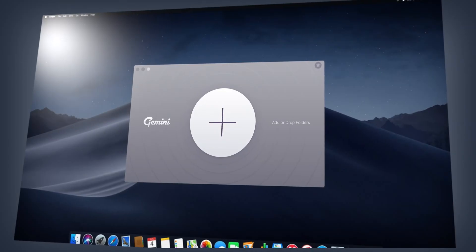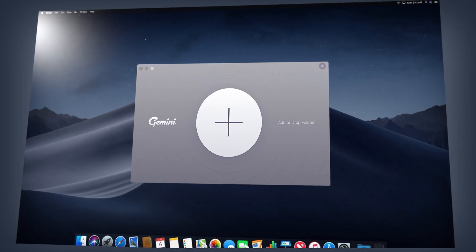It has a sleek and modern interface that's easy to use. The software guides you through the scanning and removal process, making it simple even for those who are not familiar with the software. The smart selection option also makes the process more automated and user-friendly.